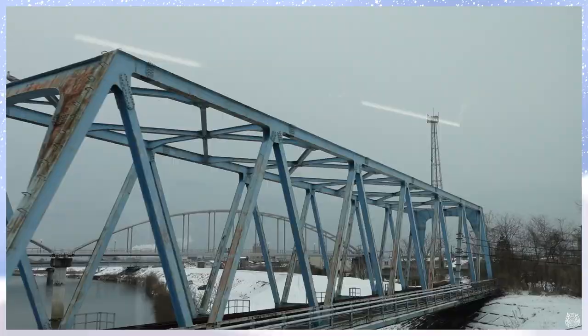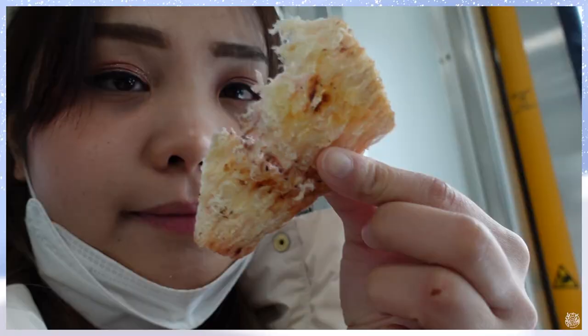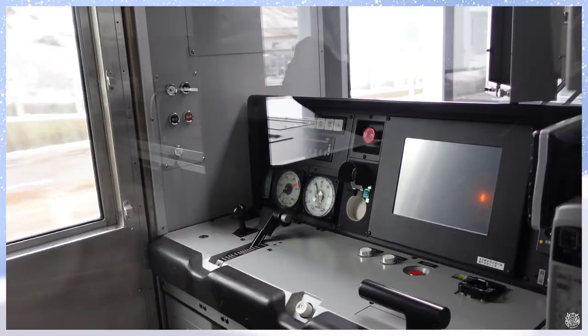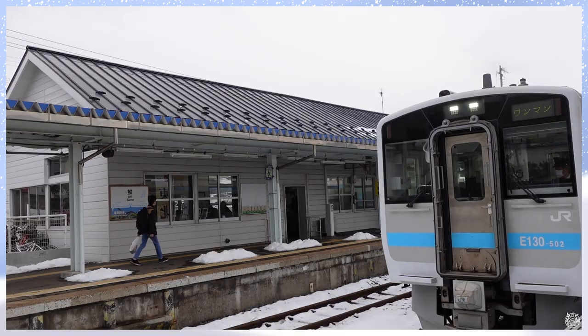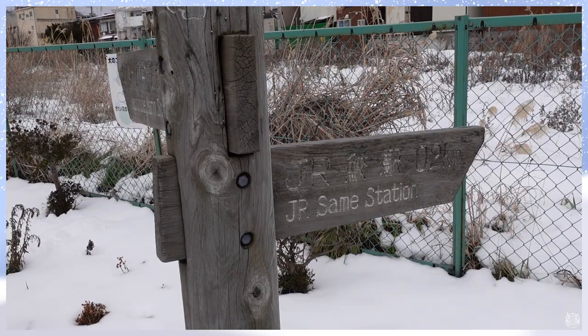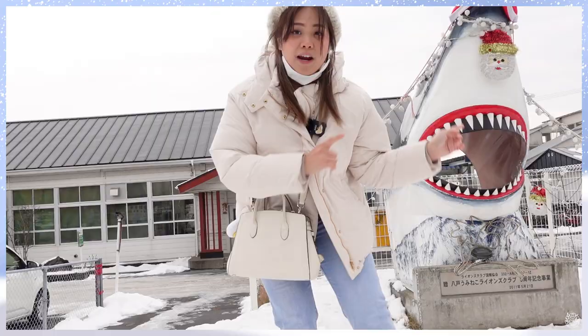Our second day is visiting Hachinohe. Hachinohe is actually a part of Aomori but it's on its coastline. So if you're there, you can check out the beautiful beaches and also shrines. Now I'm at Samae Station and I'm going to the shrine located on the coastline of Japan. Let's go and check it out.